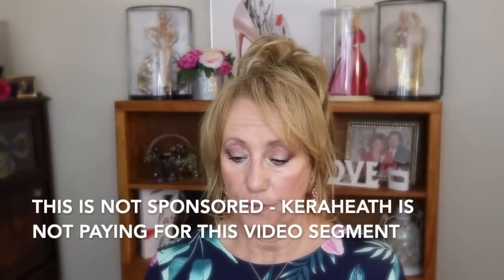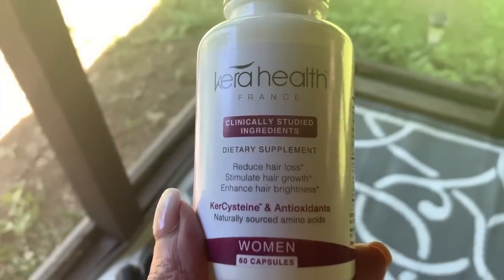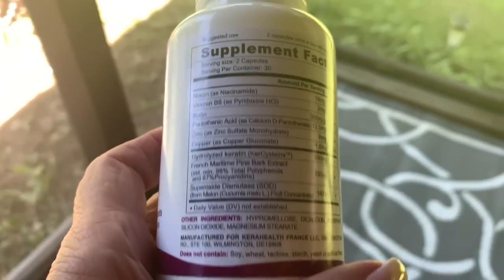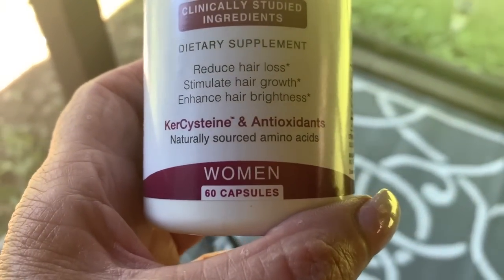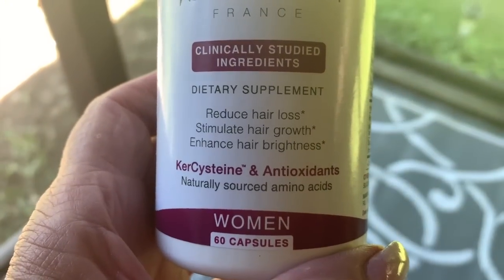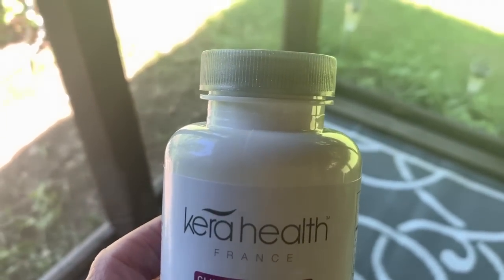I have started the Cara Health supplement — Cara Health France, with clinically studied ingredients. It's a dietary supplement designed to reduce hair loss, stimulate hair growth, and enhance hair brightness. It has all sorts of antioxidants and amino acids. This is for women; you take two capsules a day with a meal, usually in the morning. It does say that if you're pregnant, nursing, or taking prescription medication, consult a doctor. This was sent to me from the company — they reached out and asked if I'd like to test it. I make no bones about the fact that my hair is thinning and I'm really trying to do whatever I can to enhance my hair.